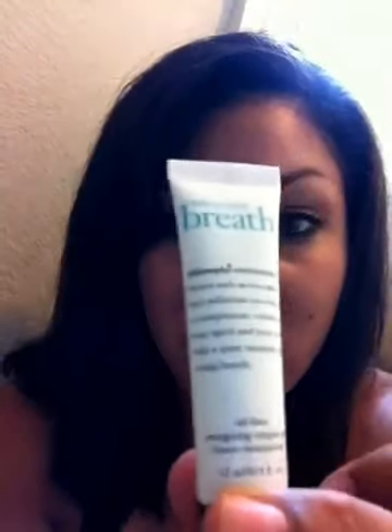The next thing I wanted to show you guys real quick is Take a Breath by Philosophy. It's an oil-free, energizing, oxygen gel cream moisturizer. I started using it around my eyes — you can see those little lines right there — and hopefully it'll take them away. I'm really excited about this; I'm really happy I got it in my bag.